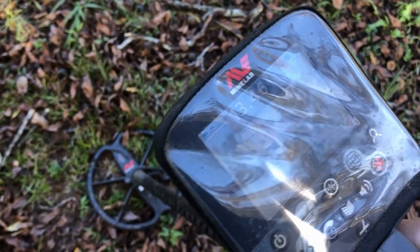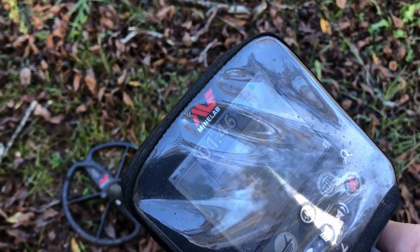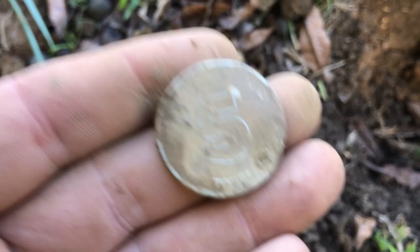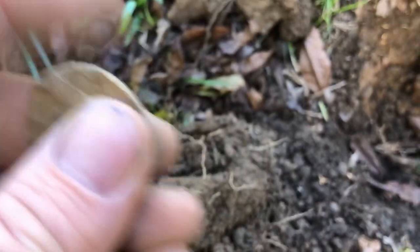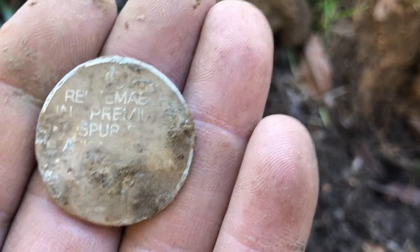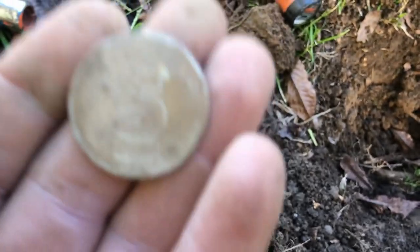Reading 13-46 at six inches. That could be something good. That one turned out to be some kind of token — a big number five on the front, and on the back I can't really make out what it says, something about 'redeemable premium.' We'll get it cleaned up and get a better look at it in the wrap-up.